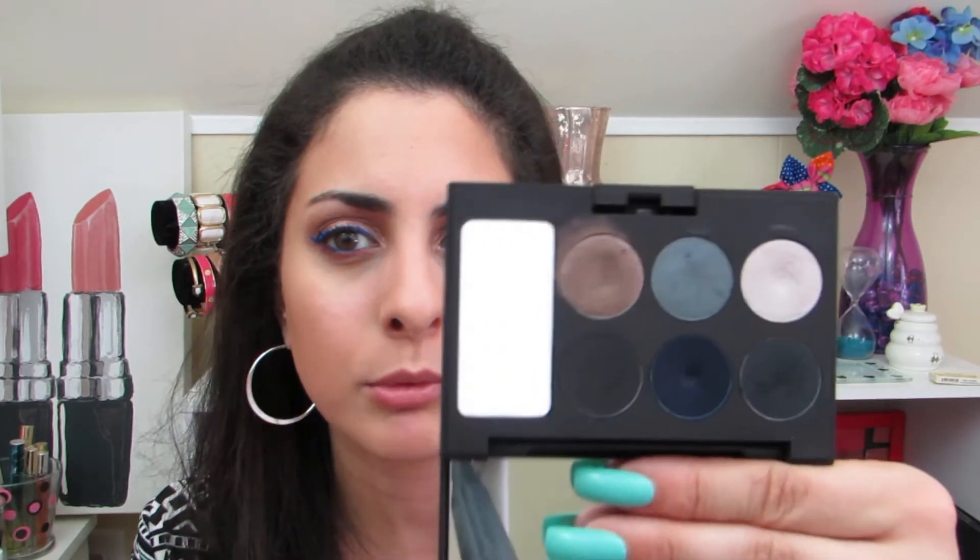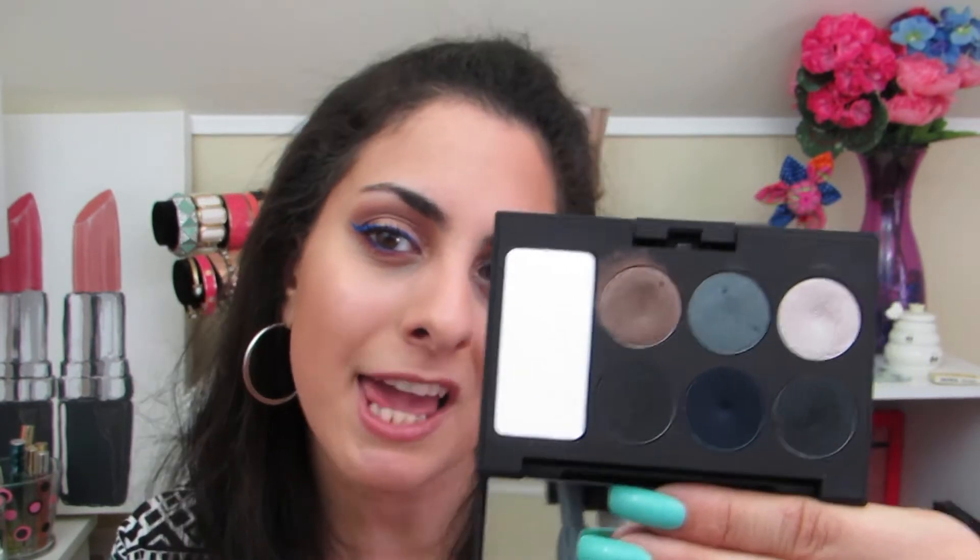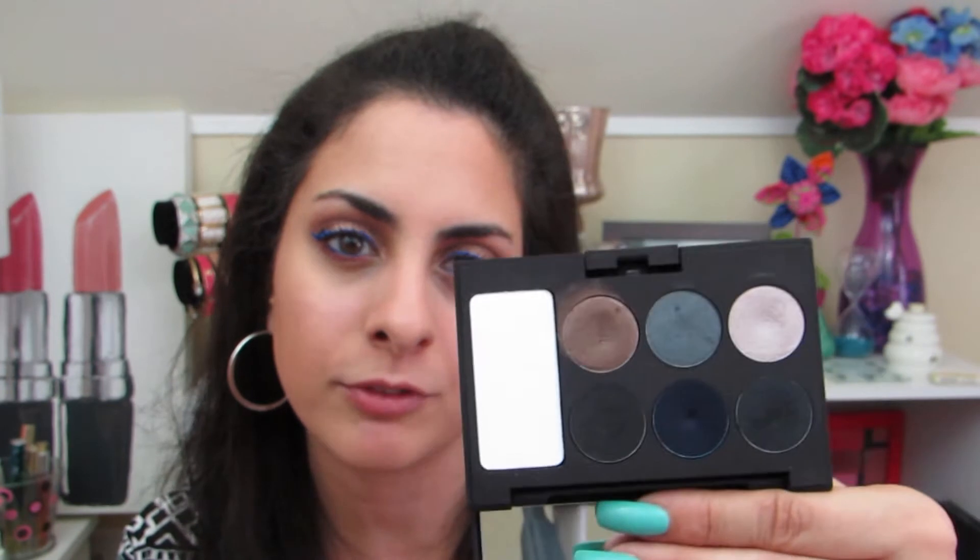I really am not a fan of this next palette and I still have to experiment with it a little bit more. This is the Laura Mercier Editorial Eye Palette. I feel like the colors all look so similar. I was trying to do a first impression of this palette and I just hated the way it looked and deleted the footage. I have to experiment with it more — but this is from Laura Mercier.